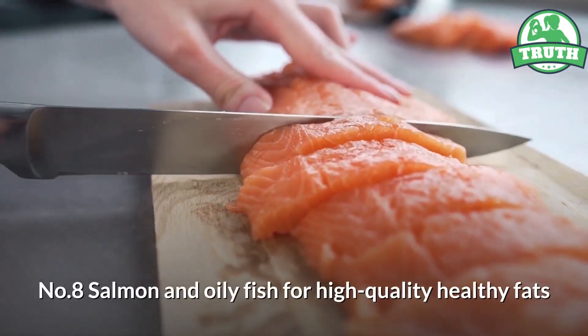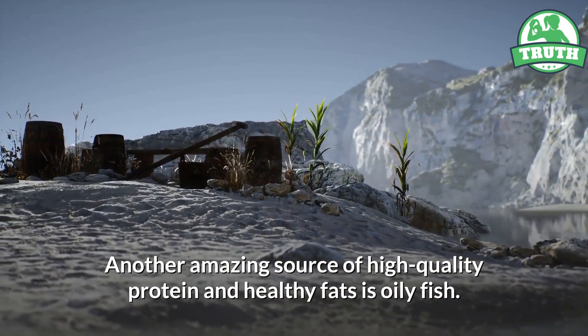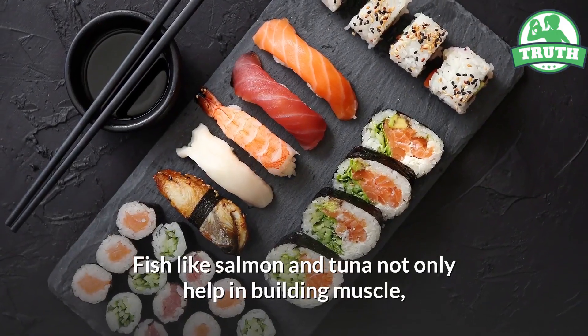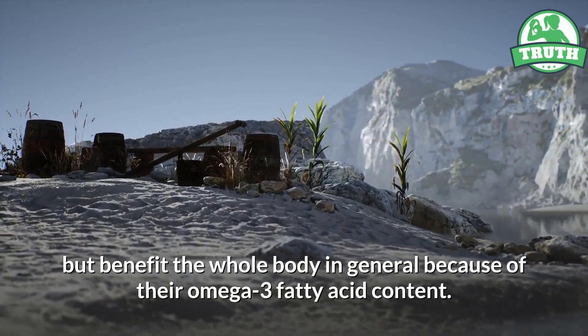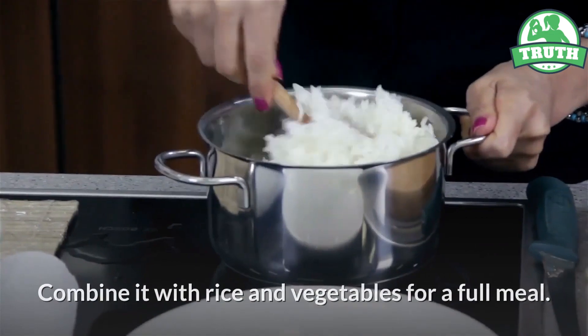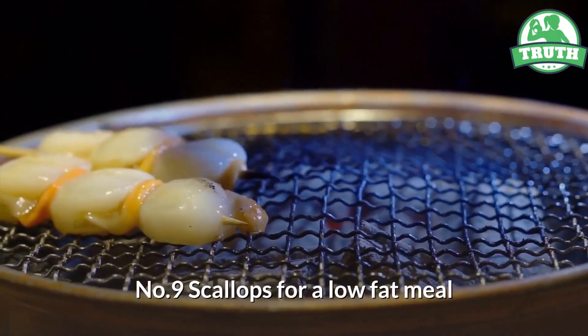Number eight: salmon and oily fish, for high-quality healthy fats. Another amazing source of high-quality protein and healthy fats is oily fish. Fish like salmon and tuna not only help in building muscle but benefit the whole body in general because of their omega-3 fatty acid content. Combine it with rice and vegetables for a full meal.